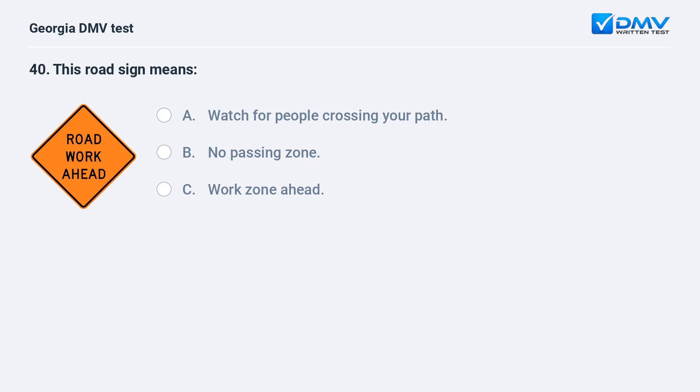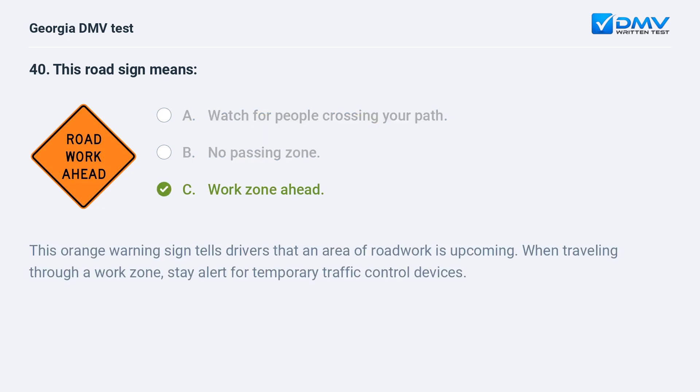This road sign means A. Watch for people crossing your path. B. No passing zone. C. Work zone ahead. C. Work zone ahead. This orange warning sign tells drivers that an area of road work is upcoming. When traveling through a work zone, stay alert for temporary traffic control devices.